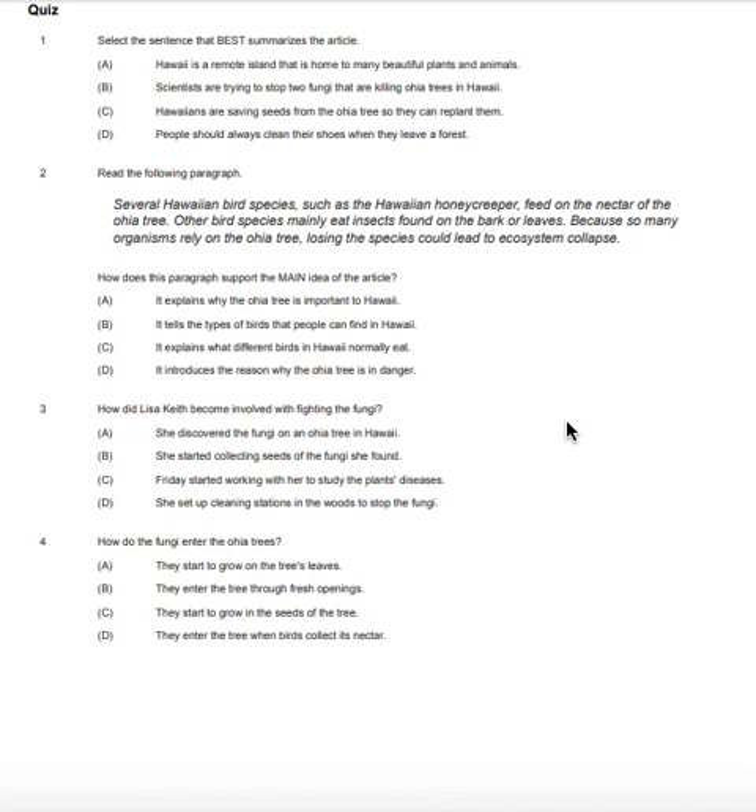Question number four. How do the fungi enter the ʻōhiʻa tree? A. They start to grow on the tree's leaves. B. They enter the tree through fresh openings. C. They start to grow in the seeds of the tree. D. They enter the tree when birds collect its nectar.